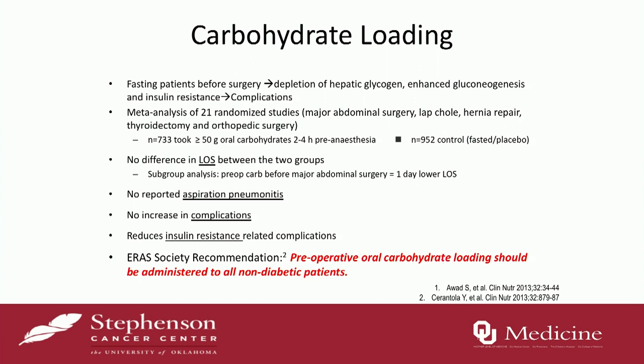What about carb loading? If you're NPO for a long time you have no sugar, you break down glycogen stores from your liver, you get gluconeogenesis, and worsening insulin resistance, which is associated with worse outcomes. Surgery itself causes insulin resistance — the more aggressive the surgery, the more insulin resistance. A meta-analysis of 21 randomized studies — about 733 patients who got carb loading versus 950 who did not — found no overall difference in length of stay. However, in the subgroup of major abdominal surgery patients, carb loading resulted in a one-day lower length of stay. There was no increase in complications, and a reduction in insulin resistance and insulin-related complications. The ERAS Society therefore recommends preoperative oral carbohydrate loading in non-diabetic patients.